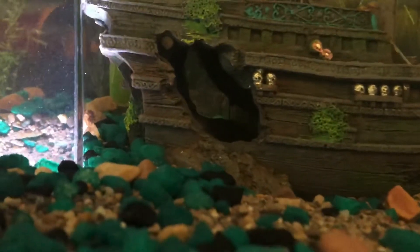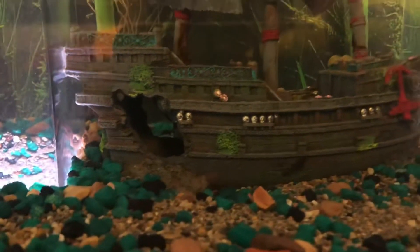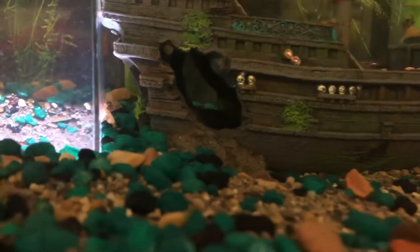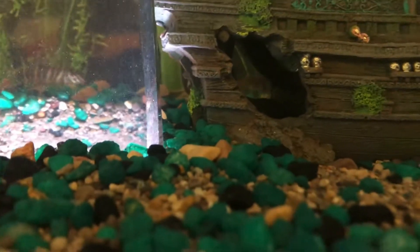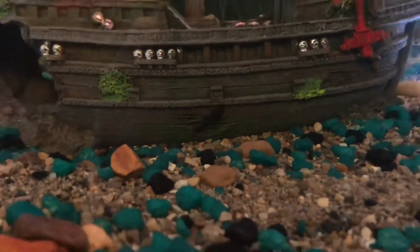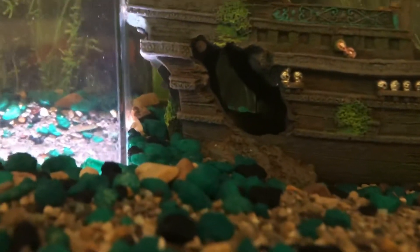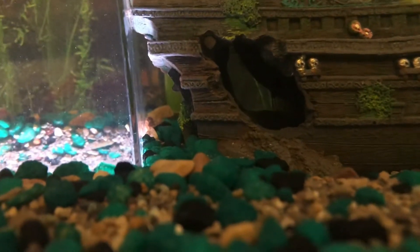The bristlenose plecos — usually the male will pick a cave, and apparently he commandeered the bottom of the ship. He had a little mutiny and took the striated loaches' ship from them. It looks like he busted in, and there are two females. You can see his bristles hanging down from his nose — he took over the ship.